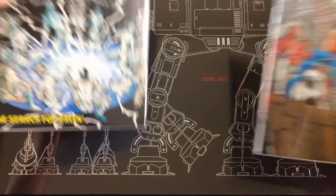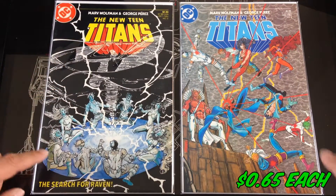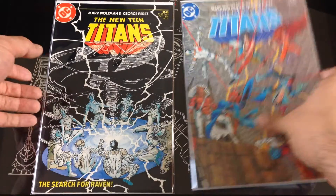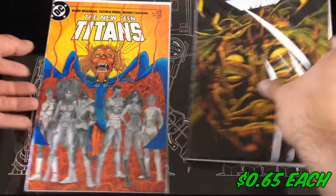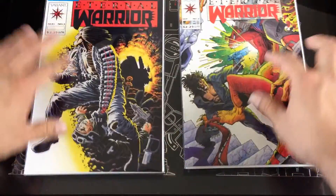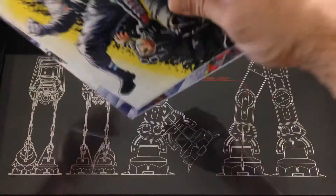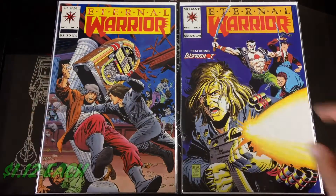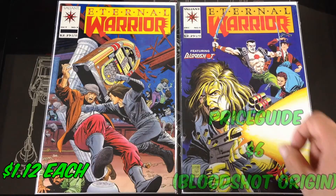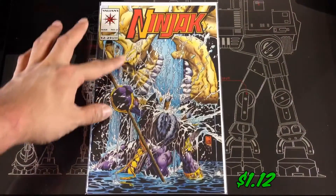Found some New Titans, New Teen Titans — this is from volume two, so I picked up numbers two and three, four and five. Went back from that Eternal run and found numbers one and two in great condition. They did not have number four — the one with the first cameo of Bloodshot — but they had number five. Found Ninjak number two.